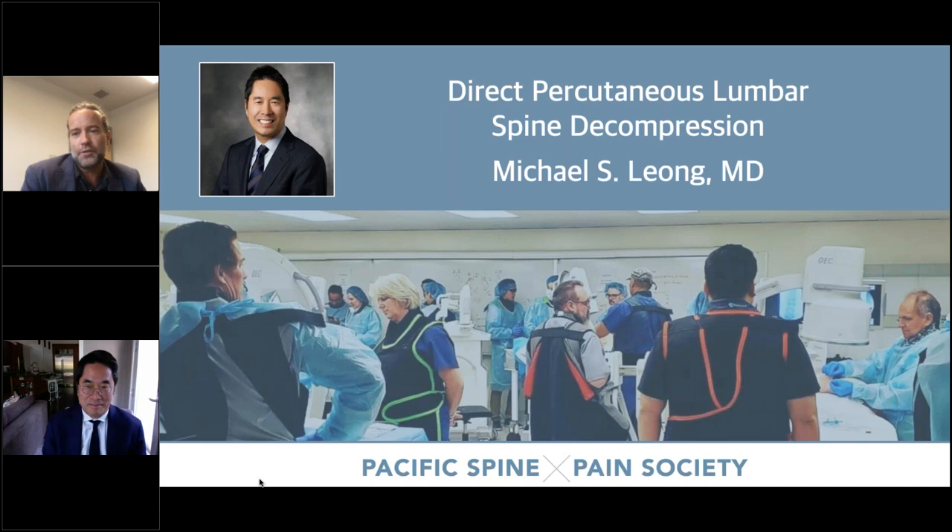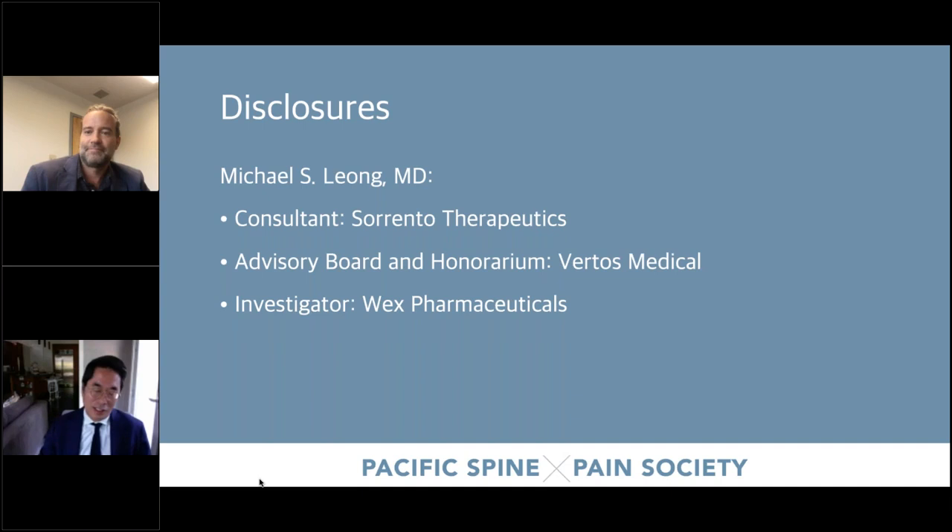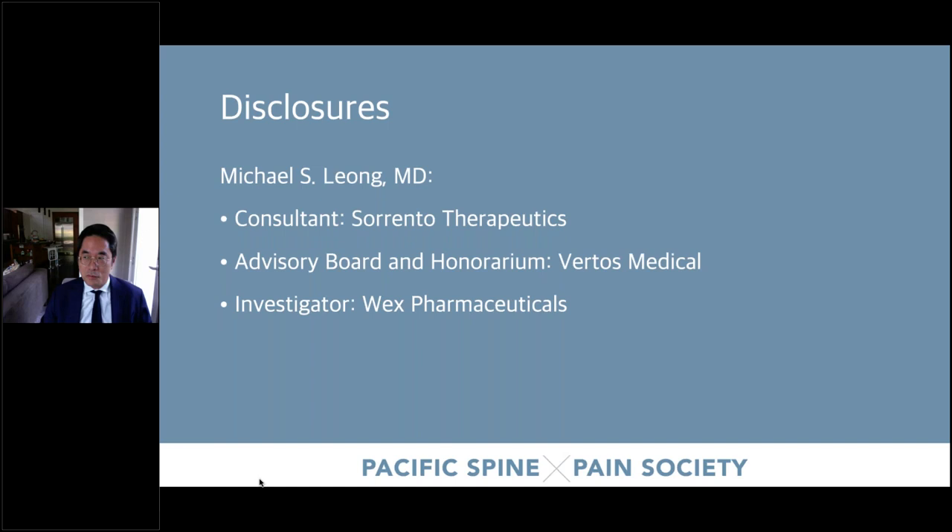Thanks for everyone for joining in, and thanks for the invitation, Jason and Ramo. I have some disclosures — the main one that impacts this lecture is I'm on the advisory panel for Virtus. I believe this presentation will be clear and unbiased. Next slide, please.